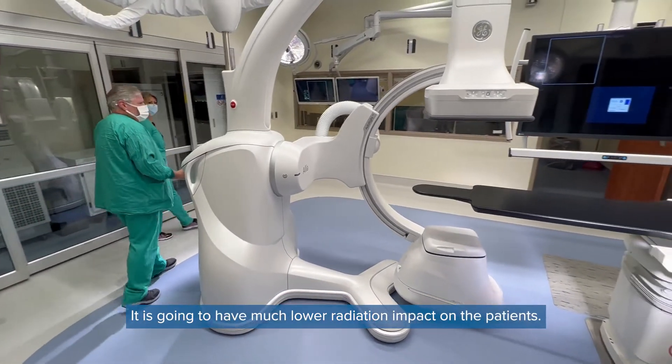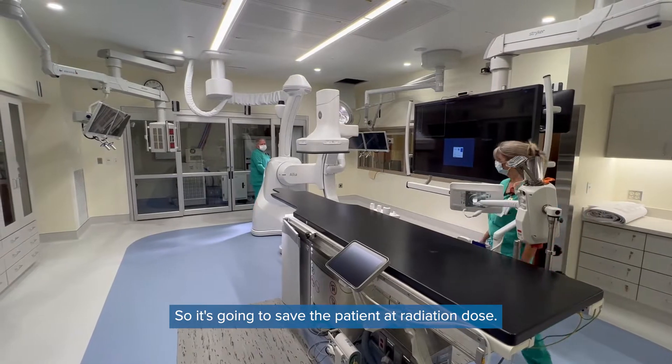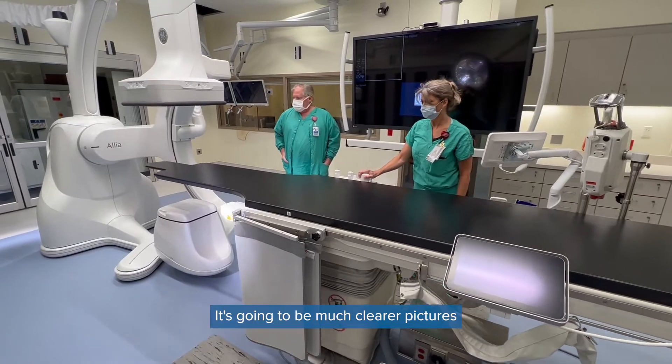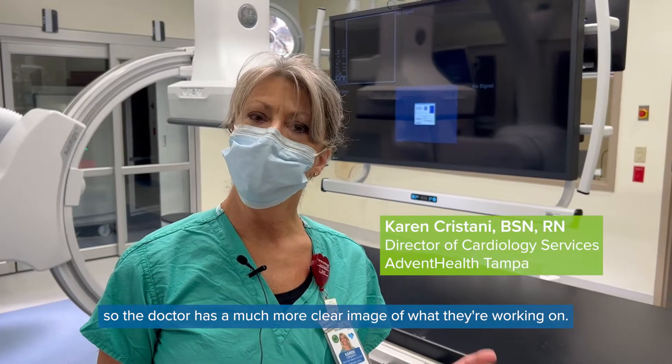It is going to have much lower radiation impact on the patient, so it's going to save the patient a radiation dose. It's going to be a much clearer picture, so the doctor has a much more clear image of what they're working on.